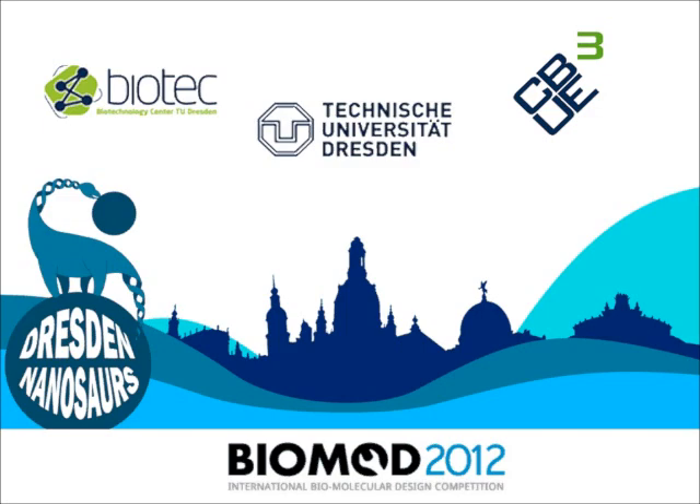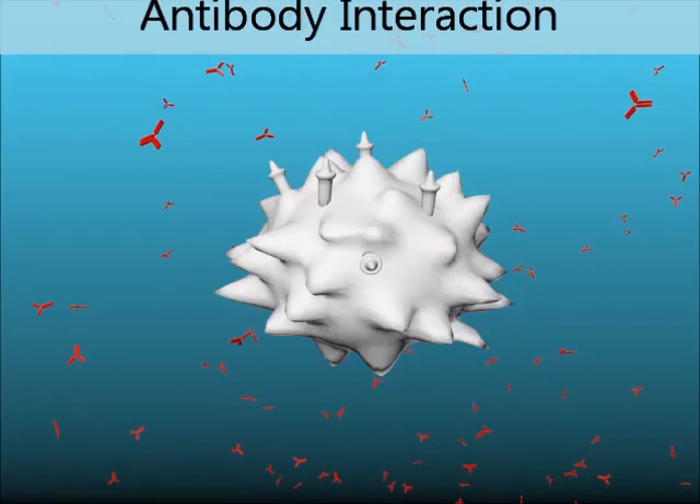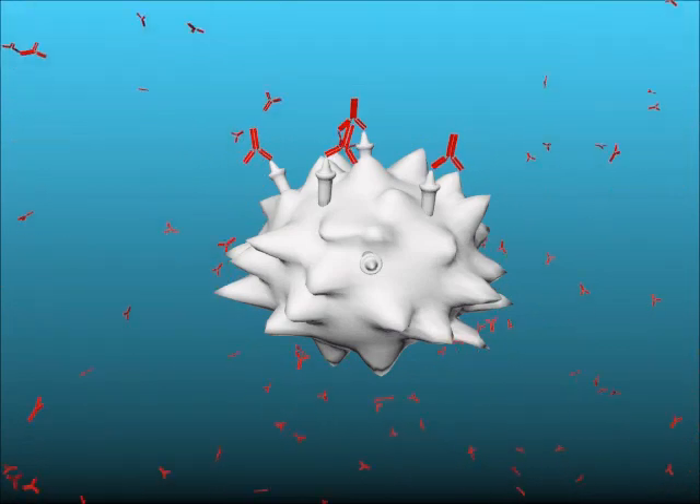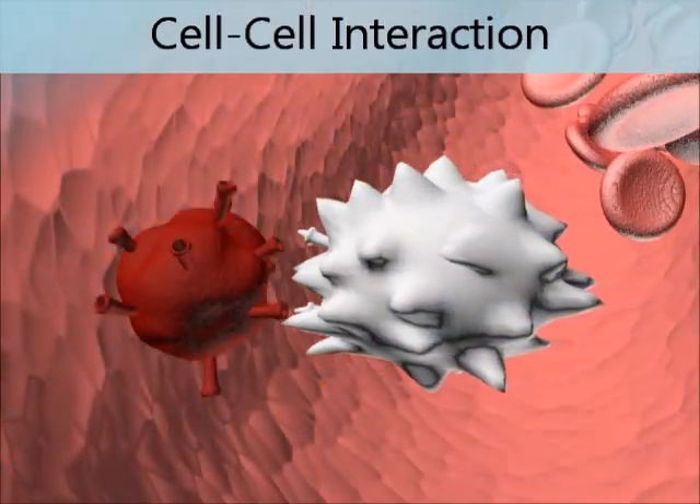Working together starts at the molecular level, much like an antibody binds to its respective protein, or lymphocytes interact with cancer cells.